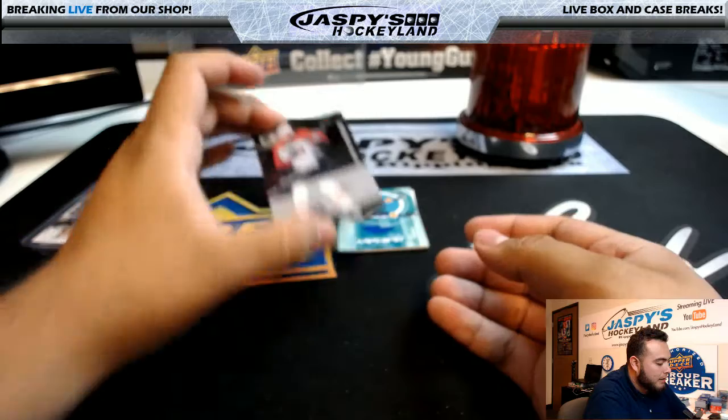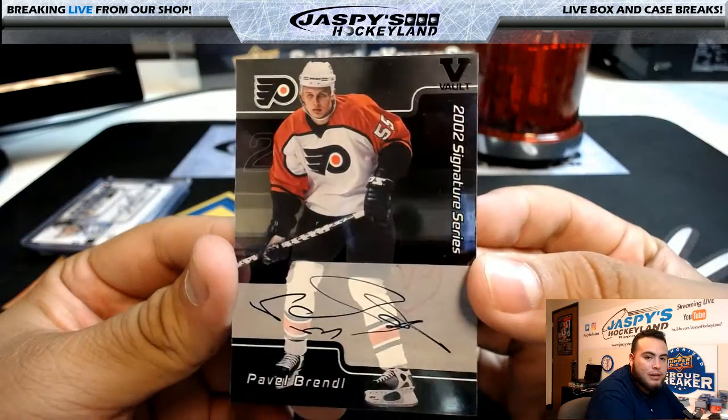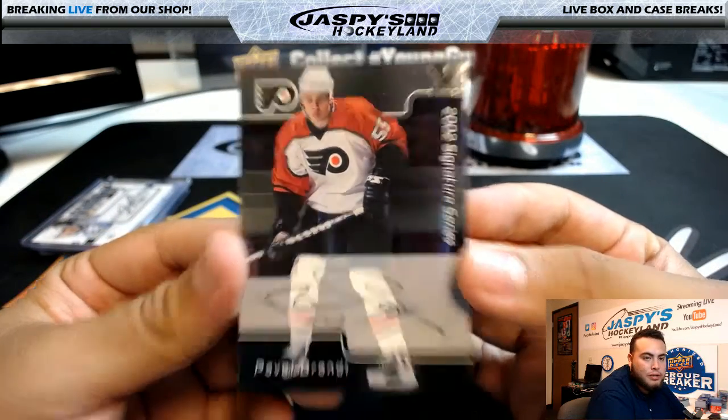Alright, we have Pavel Bure, 2002 Signature Series.